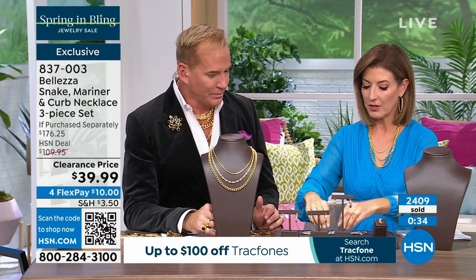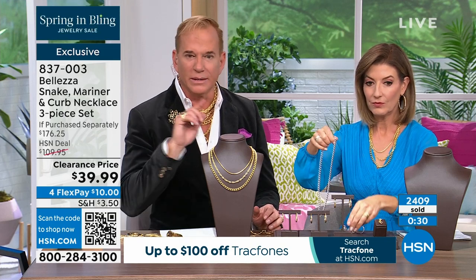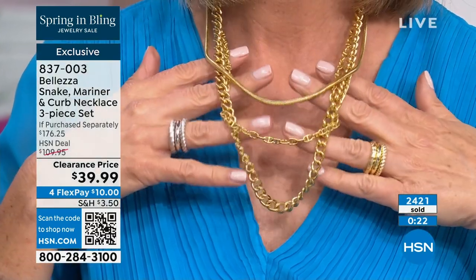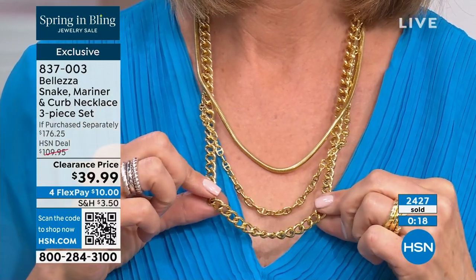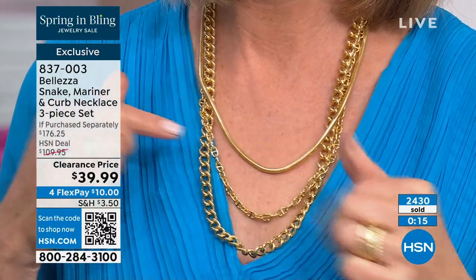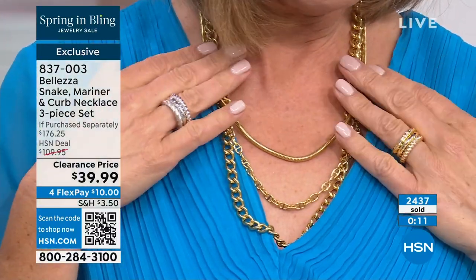Guys could definitely wear that curb link — it's pretty hefty and handsome. Though I will say men don't take care of jewelry, I know because I am one. Guys sweat and they don't care for their jewelry, so I'm careful about giving them away to men. The curb link is the longest at 22 inches, the mariner link is also 22 inches.